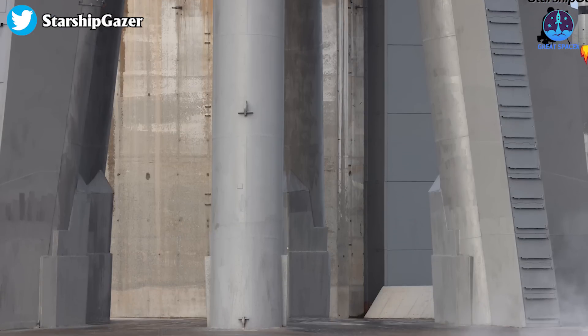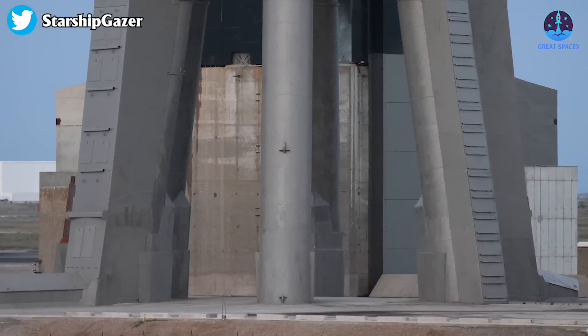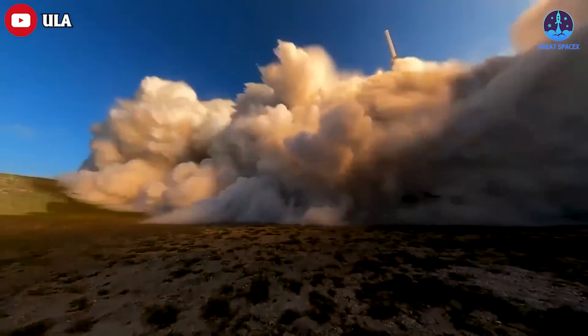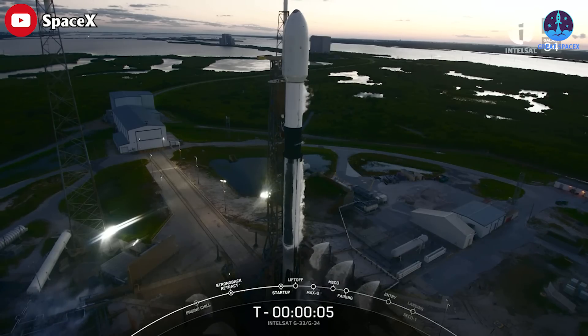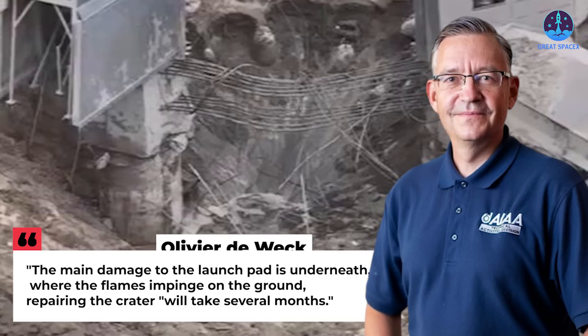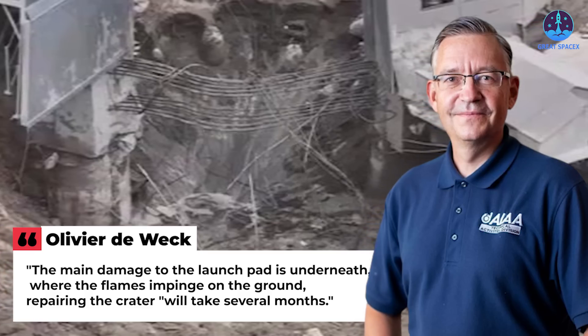SpaceX did not build the launch pad at Starbase with a flame trench or flame diverter, which are design features common to other heavy lift launch pads. Those structures are designed to direct blast energy and hot engine exhaust away from sensitive equipment, reducing damage risk. There was also no water deluge system at the launch pad for the test flight. Olivier de Weck, a professor of astronautics and engineering at MIT, shared that the radius of debris and disturbance was probably bigger than anybody anticipated, and that repairing the crater will take several months.